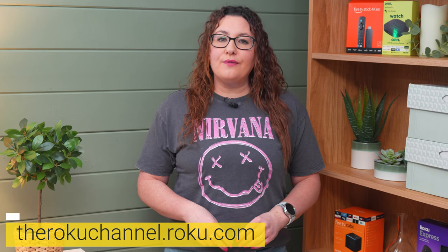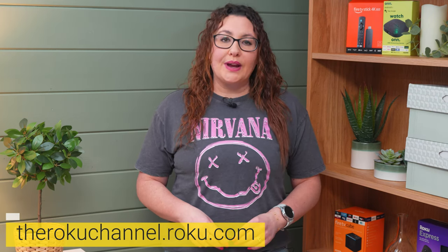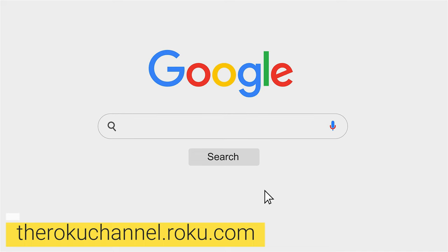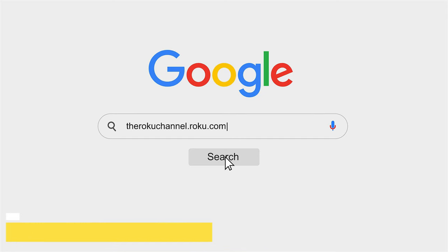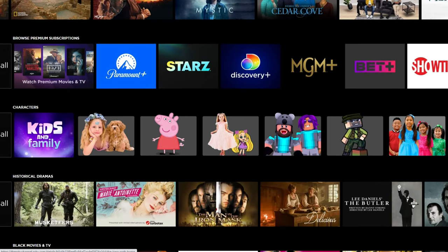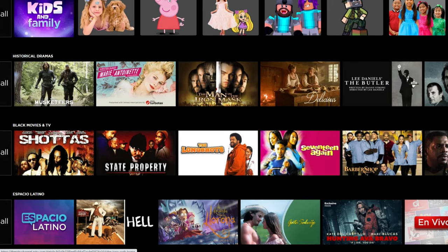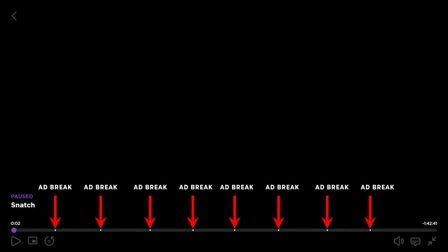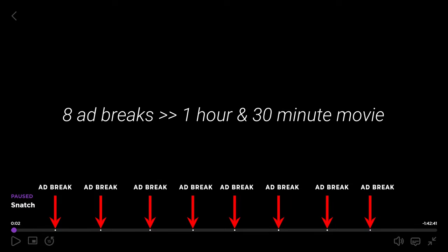If you're looking for a platform to stream free movies, the Roku Channel is a great option and you don't even need a Roku device. You can simply type rokuchannel.roku.com into your web browser and start browsing the titles available. They have a collection of both old and new movies. However, it's worth noting that their filtering system lacks user-friendliness, making it difficult to find specific genres. While using these websites to watch movies or shows for free, you will face advertisements. For instance, the Roku Channel has 8 ad breaks in a 1 hour and 30 minute movie.